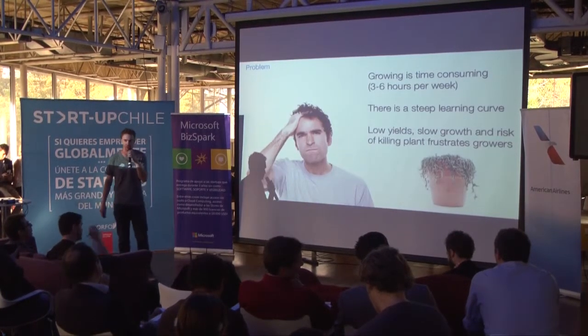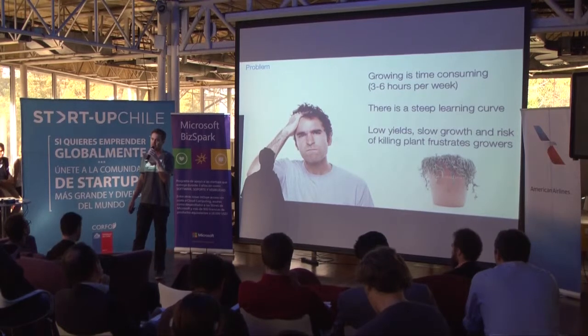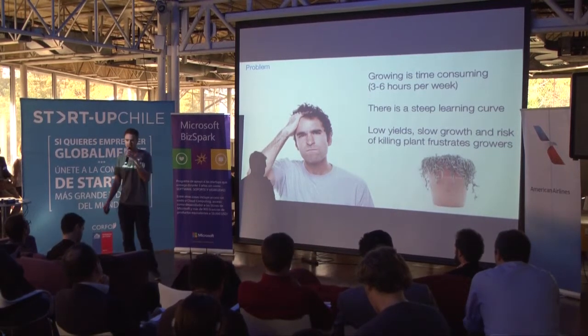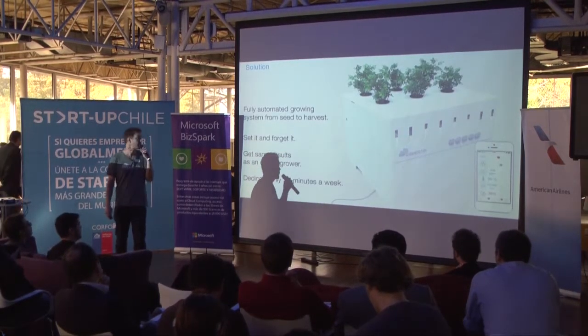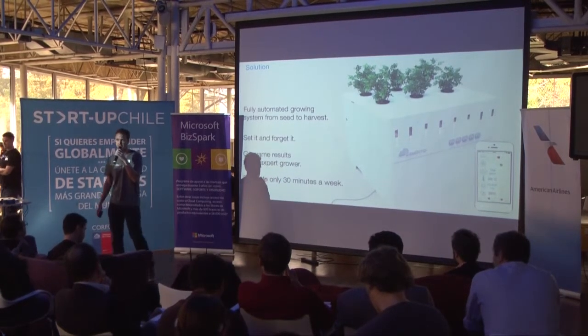Achieving good results growing marijuana is a difficult task. It's very time-consuming, there's a steep learning curve and a high risk of getting low yields or even killing your plants. So to help home growers, we've developed a fully automated cloud-controlled growth solution which basically lets any grower get the same results as an expert grower, spending only about 30 minutes a week.